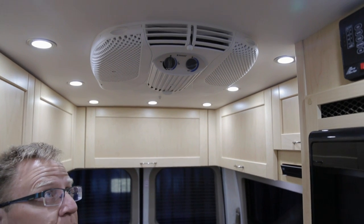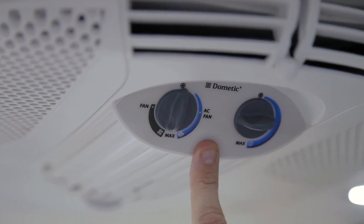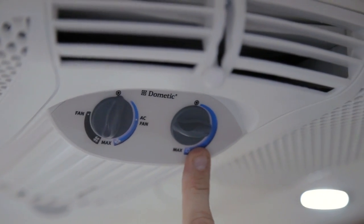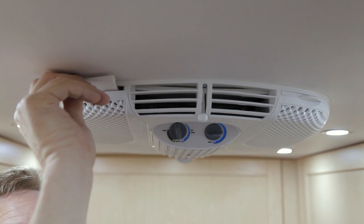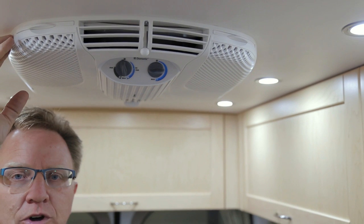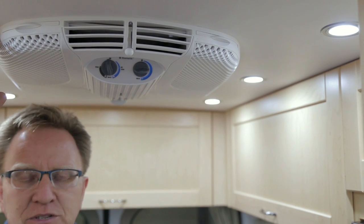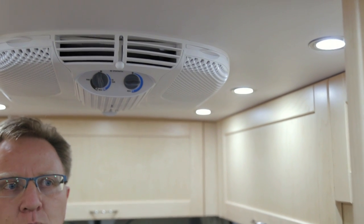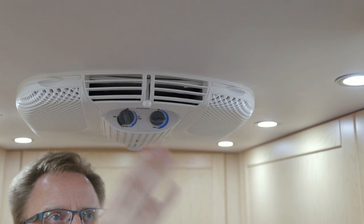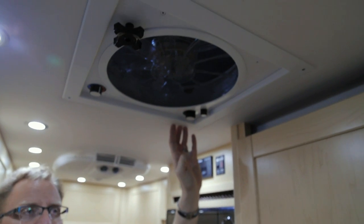Your Ascent is equipped with an 11,000 BTU rooftop Domatic air conditioner. On your controls, you can choose to run your air conditioner at full air conditioning or switch to fan mode, and you can select your desired temperature. Your air conditioner is also equipped with filters — simply pull them out and keep them clean for optimum use. Your rooftop air conditioner will operate off shore power or your generator. However, when using your generator, there is a limited amount of power and you will only be able to use your air conditioner if you are not using your microwave.